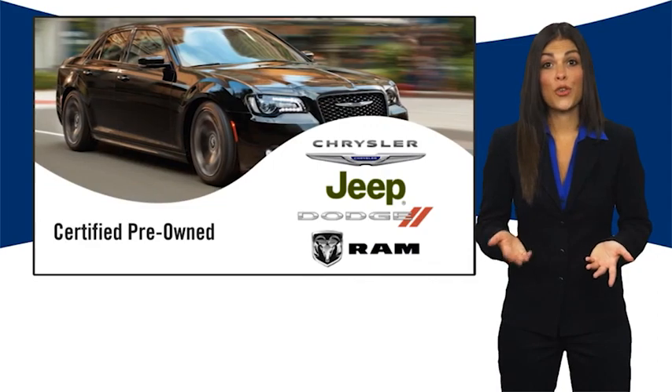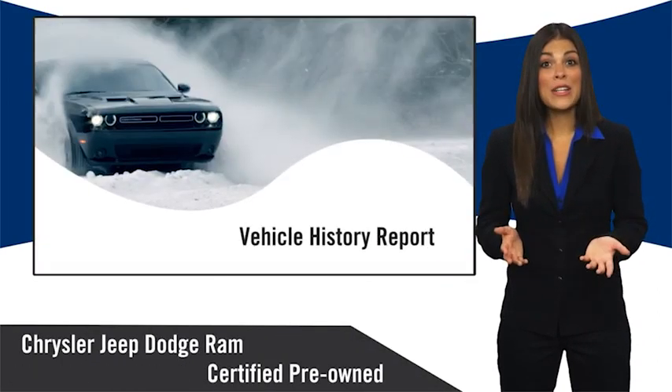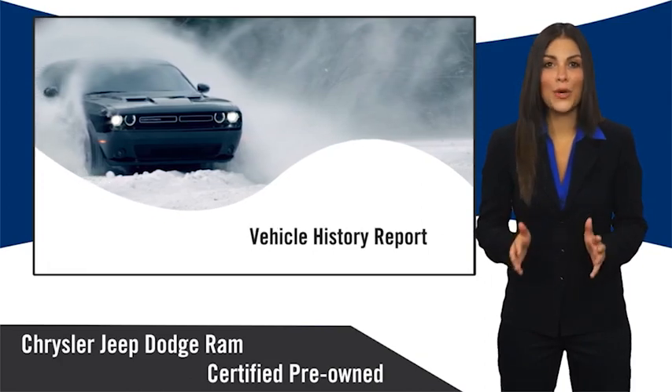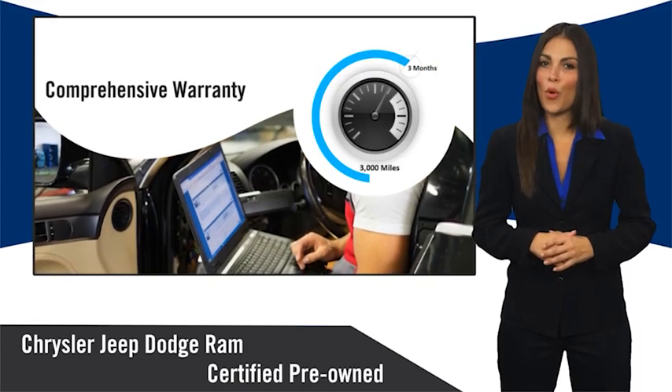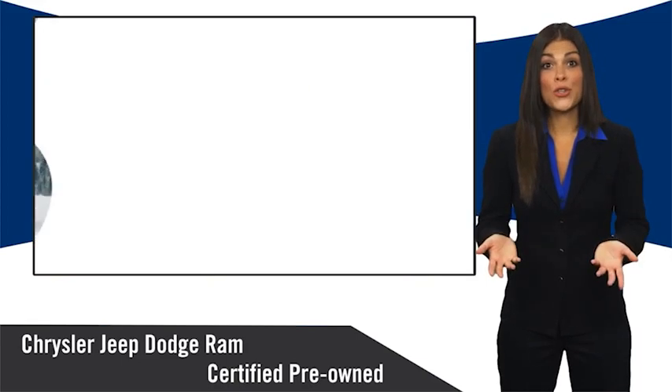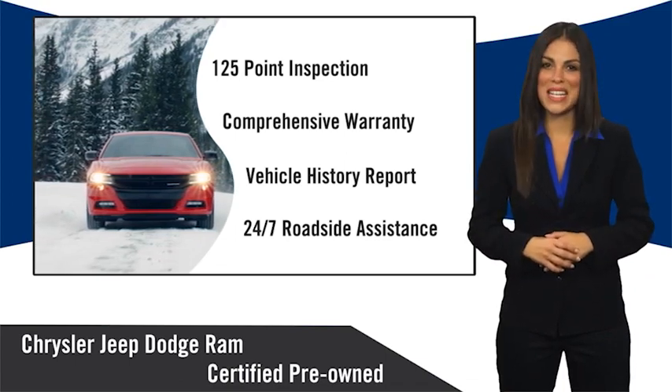All Chrysler Group Certified Pre-Owned Vehicles pass a stringent inspection process guaranteeing that only the finest vehicles get certified. Ask your dealer about available lifetime warranty upgrades. Chrysler Group Certified Pre-Owned Vehicles — the smart choice, factory backed to go the distance.